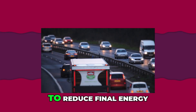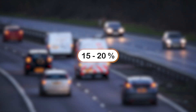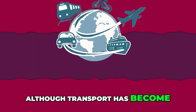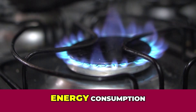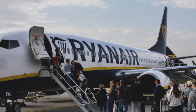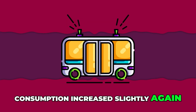The federal government wants to reduce final energy consumption in transport and passenger transport by 15 to 20 percent by 2030 compared to 2005. Although transport has become significantly more efficient since the mid-1990s, the increase has led to increased or stagnant energy consumption. As a result of the pandemic, there was a decrease in passenger traffic and final energy consumption, but in 2022 consumption increased slightly again.